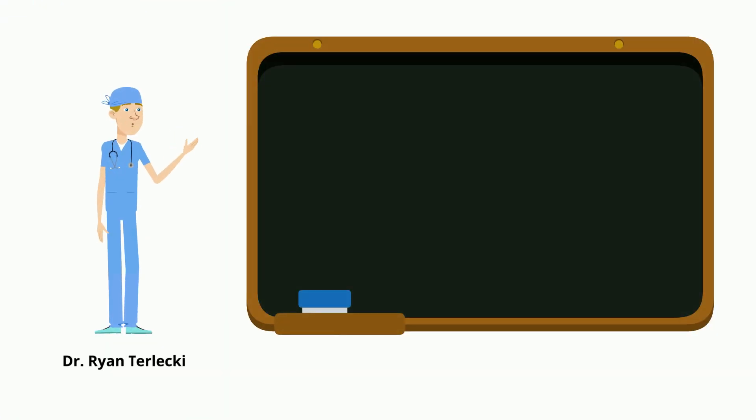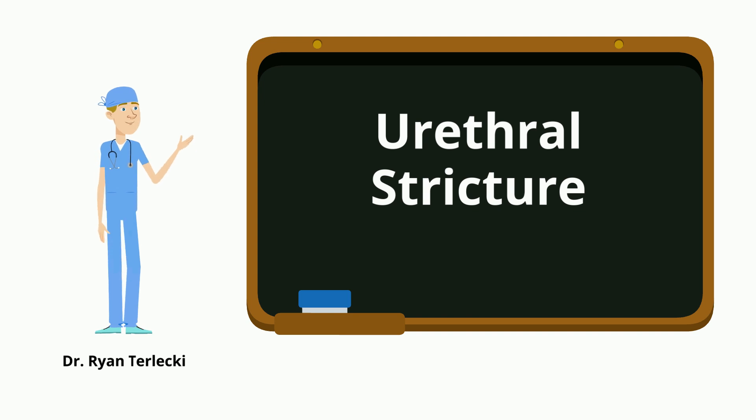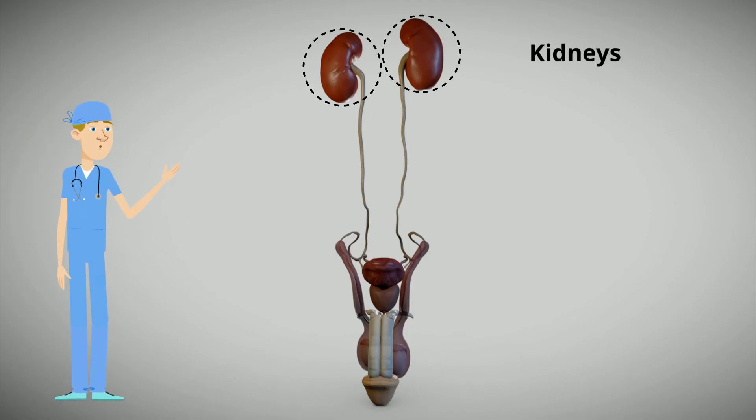As a surgeon specifically trained in reconstructive urology, I see many men for a condition known as urethral stricture. Today I'll explain this condition for you, but first let's review the anatomy of the male urinary tract. We begin with the kidneys that filter our blood.